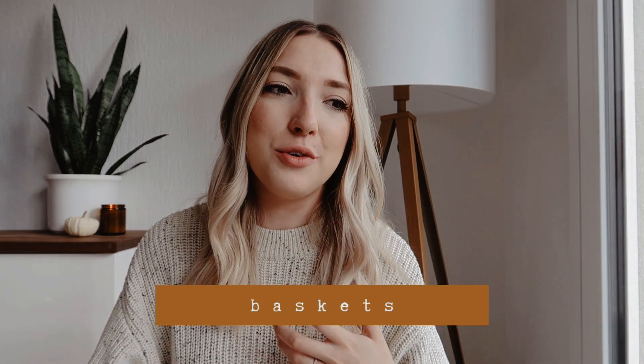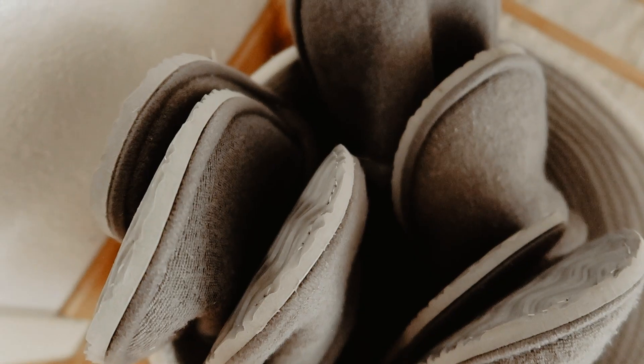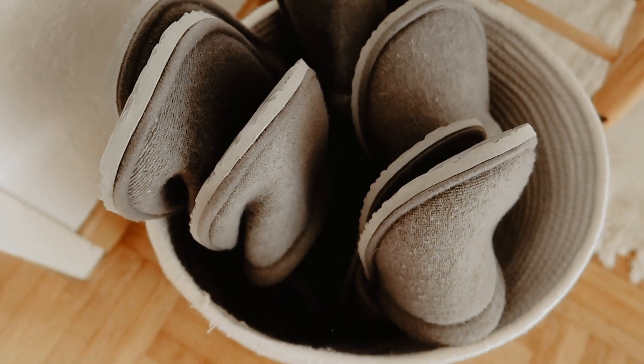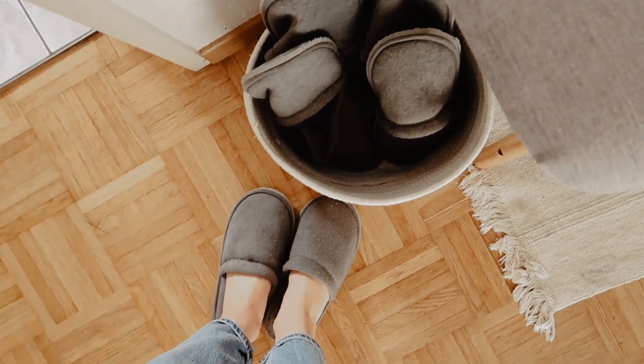My next tip goes hand-in-hand with textiles — I love using baskets to fill with blankets and pillows. This one here is from IKEA. The other thing I love is this basket of slippers we have in our entryway. We keep a bunch of these IKEA slippers in bigger and smaller sizes — they're really inexpensive. I use these all the time, but it's also really inviting for when people come over and it's chilly, so you can offer them a pair of slippers.